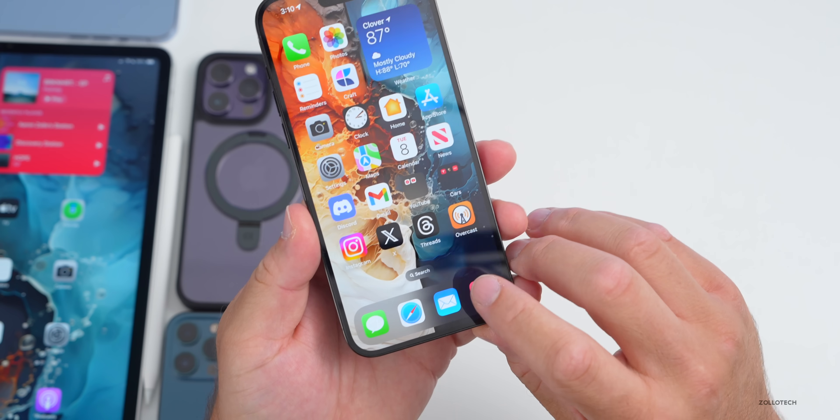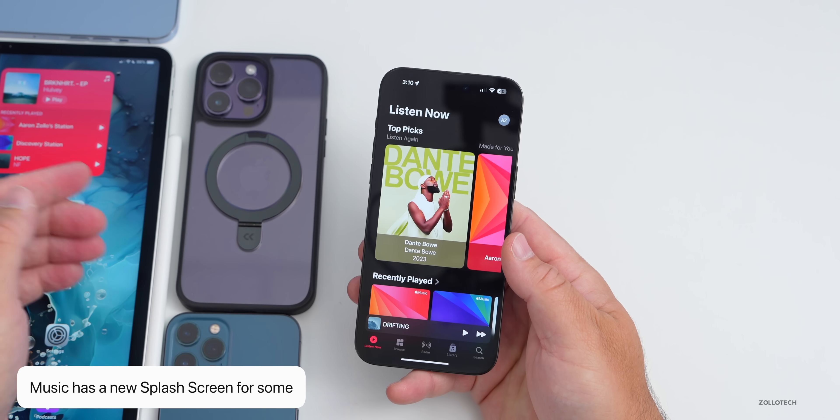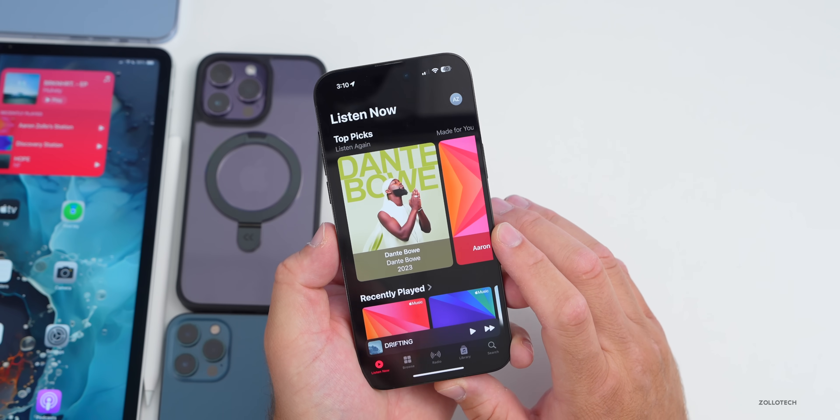The first time I went into the Music app on my iPad with iPadOS 17 beta 5, I had a new splash screen. I did not see this on iOS 17 beta 5 — let me know if you saw that.